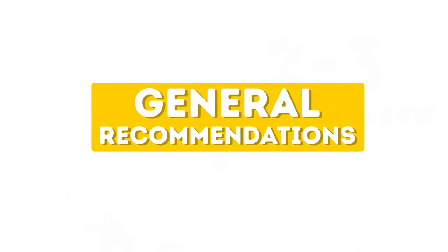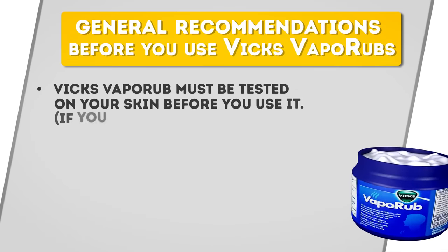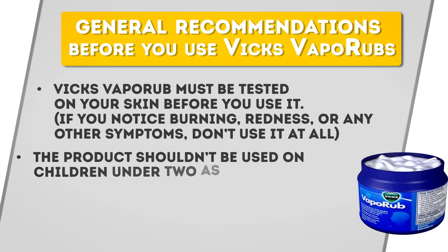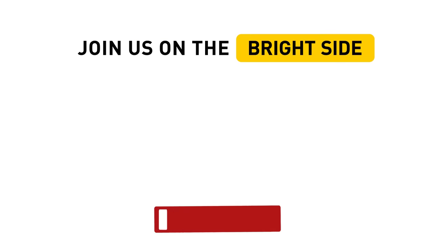To keep it safe and effective, follow some general recommendations before you use Vicks VapoRub. Just like any other product used on the skin, Vicks VapoRub must be tested on your skin before use. To see if you have an allergic reaction, put some Vicks on the back of your hand and watch it for a while. If you notice burning, redness, or any other symptoms, don't use it at all. The product shouldn't be used on children under 2, as it can adversely affect the respiratory tract. If you have doubts, always consult your doctor before using. Stay healthy and creative, and give us a thumbs up if you enjoyed watching this video. Subscribe to our channel to always stay on the Bright Side of life.